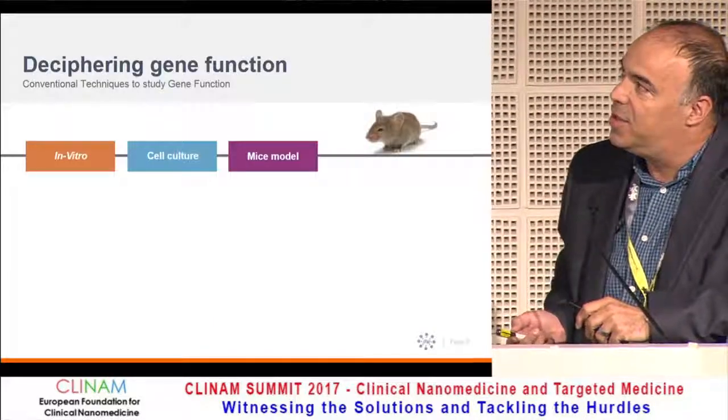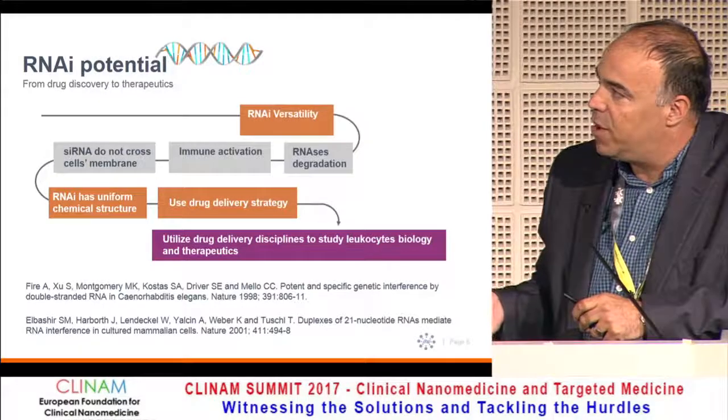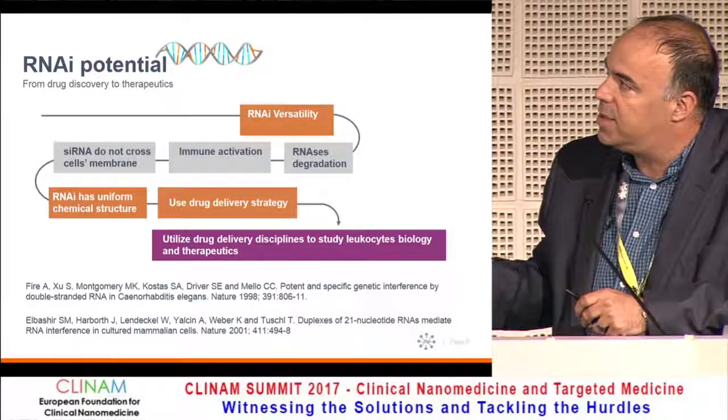The idea is to try to decipher gene function, and we try to do it — it's a long process — but we're trying to do it with nucleic acids, mostly with RNA.